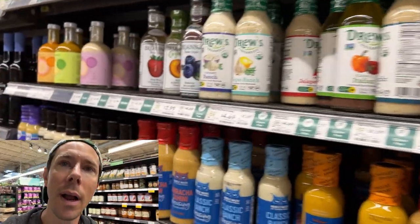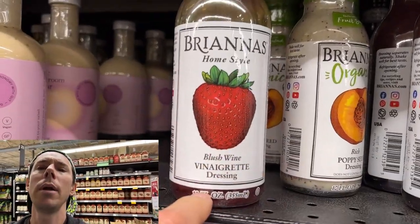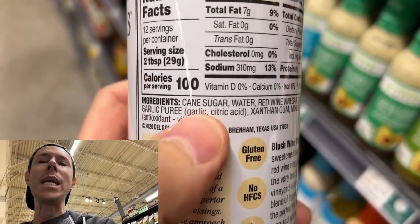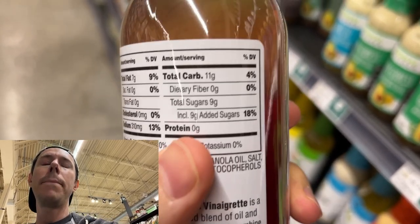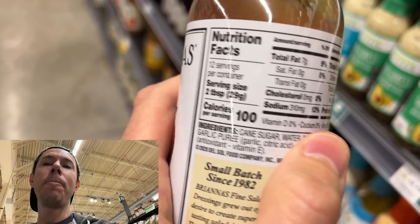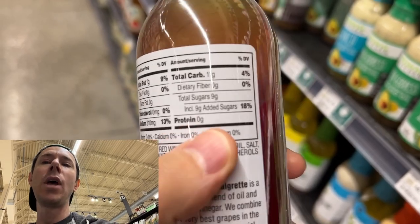Probably the worst offender I've ever seen at the grocery store is this — a bottle of strawberry vinaigrette dressing. First of all, the first ingredient is sugar. The main oil is GMO, highly processed, inflammatory canola oil, but a whopping nine grams of added sugar per two tablespoons. In other words, every two tablespoons has two and a quarter teaspoons of sugar. That is crazy — this is basically liquid dessert for your salad.